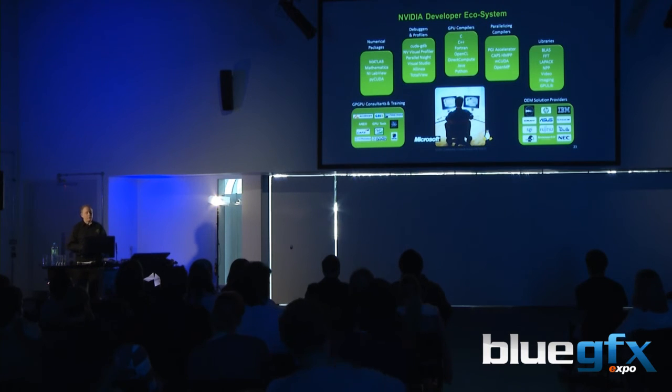These are all the tools that we provide around GPU computing — there is a vast range of compilers, debuggers, and third-party products that help you to write code for GPU computing.